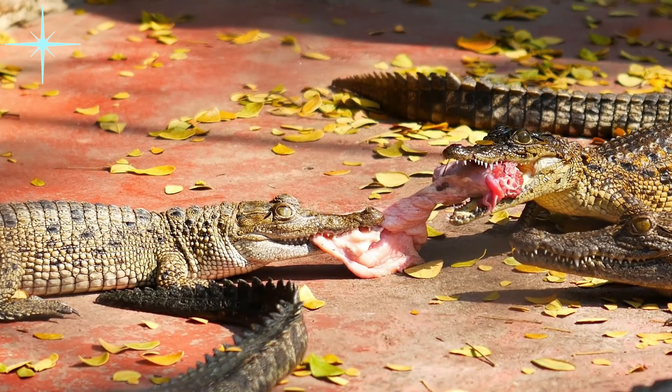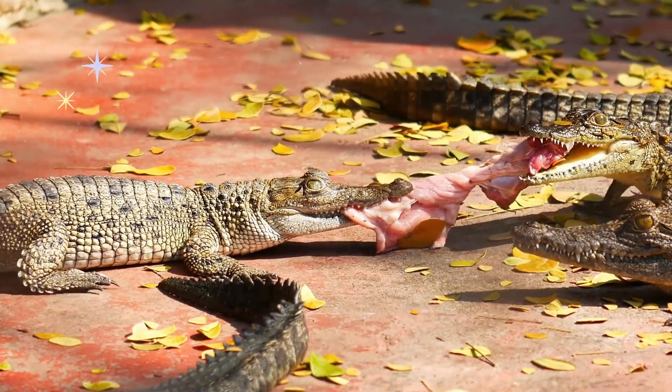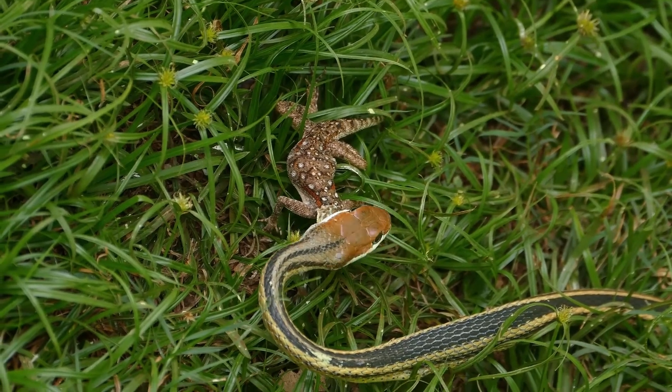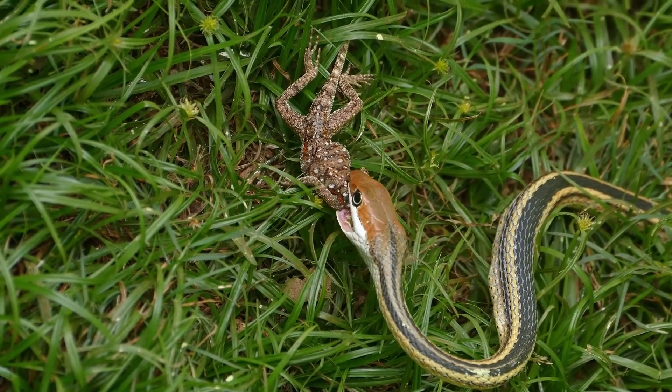Most reptiles are carnivores. They eat many kinds of animals, like birds, frogs, fish, and insects. Some reptiles follow their prey, while some hide and wait for their prey to approach.